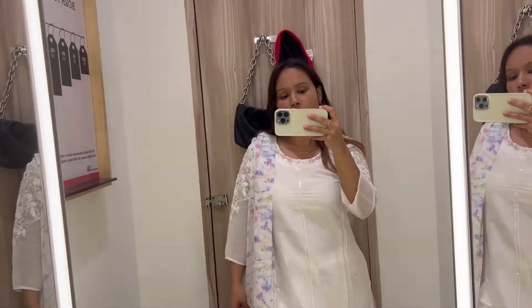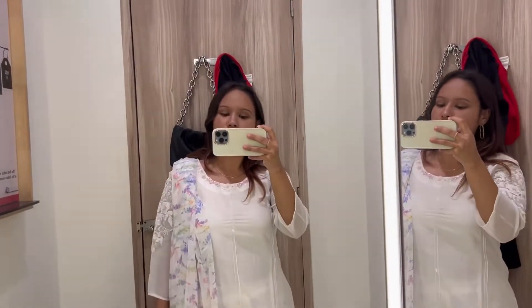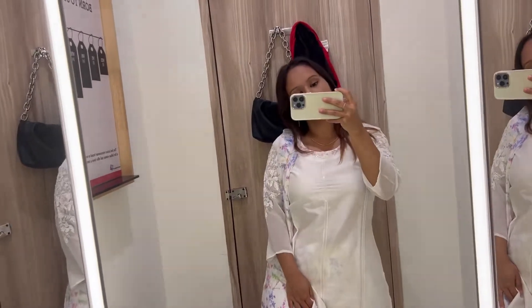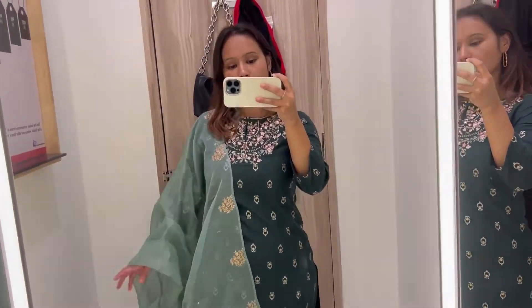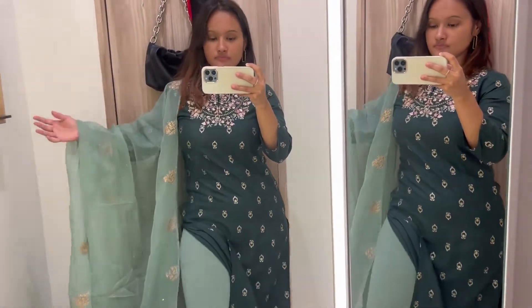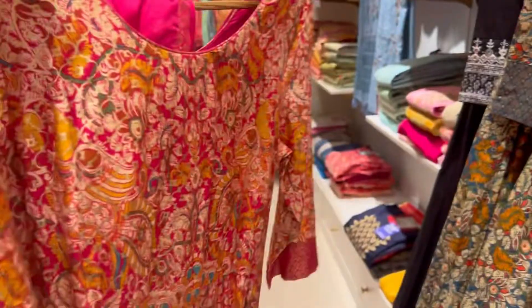Then we went to W, which also has great ethnic wear. There was a 50% sale — a kurta set was ₹3000 after discount, which is reasonable given the detailing, but after wearing it I didn't get the right vibe, so it was rejected. I also tried a green kurta set — love the color combination, but still not feeling it, and my family members agreed. Next was Biba, whose collection is also very beautiful but a bit expensive. A piece I liked was ₹4700 with no discount, and another beautiful piece was also not on discount — too expensive, so moving on.